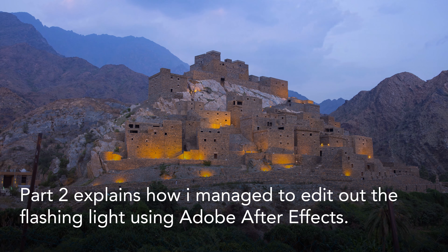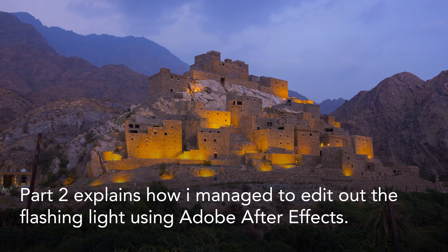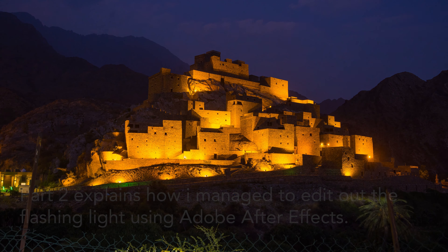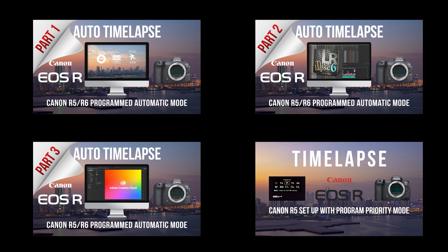All that effort was almost for nothing as the flashing light in the top left almost ruined the whole time-lapse sequence. In part two, I will take you through the process of editing the video and removing that unwanted flashing light. The time-lapse technique I use is essentially a pre-programmed custom shooting mode using program auto exposure on the Canon R5, which allows the camera to record a time-lapse using a constrained set of parameters, reducing the need to manually adjust exposure settings. This auto time-lapse setup will also work with other Canon R series cameras, and I have made several other videos explaining how to configure Canon R cameras using this method.